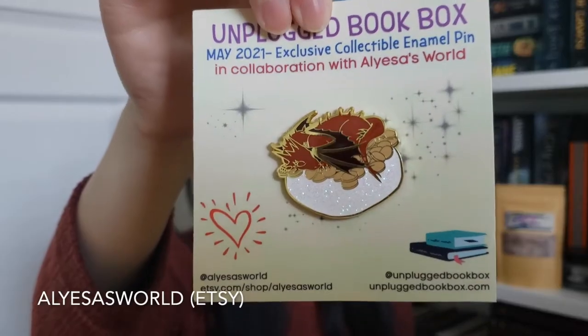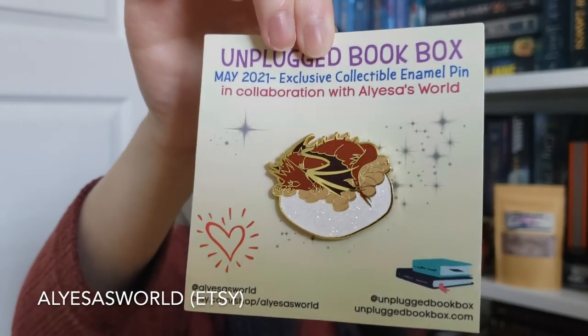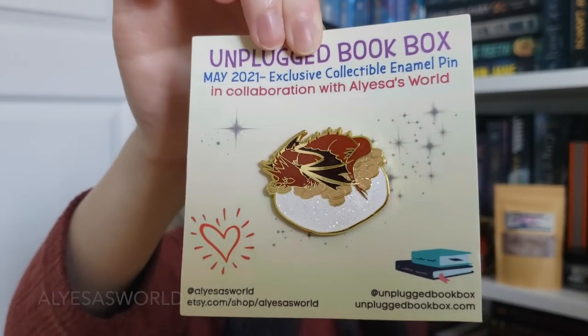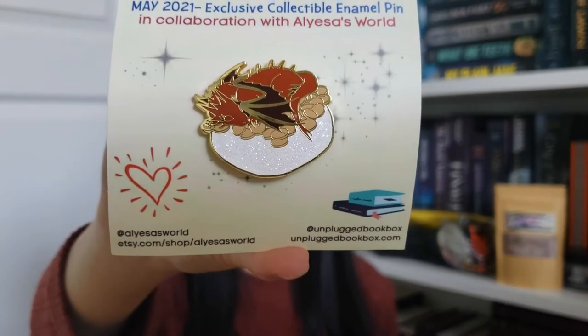The next item is actually a pin. This pin is in collaboration with Alicia's World and it's of Smaug the Dragon from The Hobbit. I actually love having enamel pins and this one is a great addition to my collection — it's so pretty. Really, really happy about that.